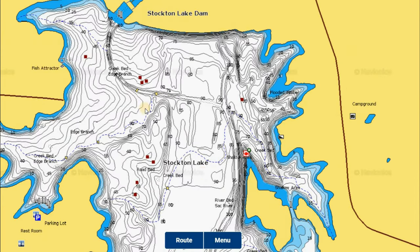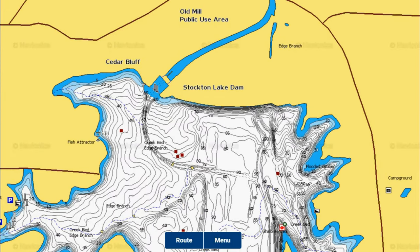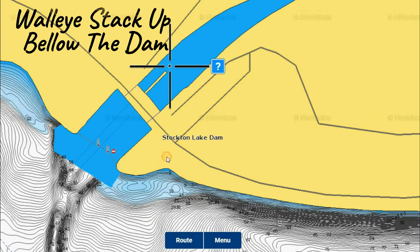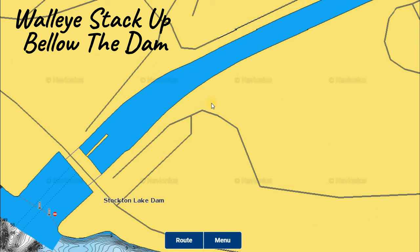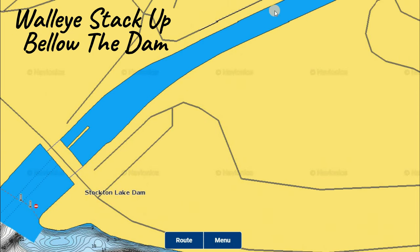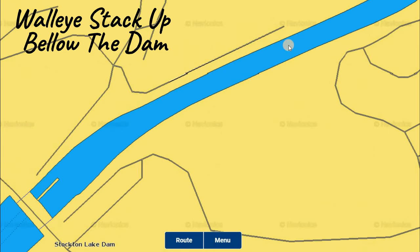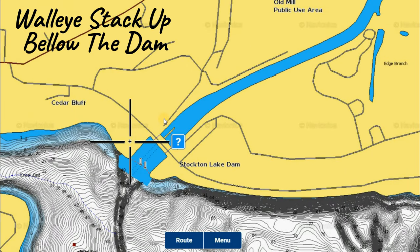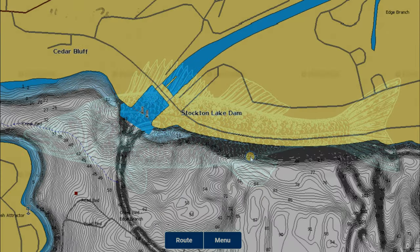Another great area, not really on Stockton Lake itself but just below the dam, is where fish set up on the Sack River. They can't go any further because the dam blocks them. Any walleye that escape Stockton Lake and want to spawn will run upriver until they hit the dam. So just below the dam there's a little bit of bank fishing you can do — if you don't have a boat, that's a pretty decent place to go try to catch a couple walleye.